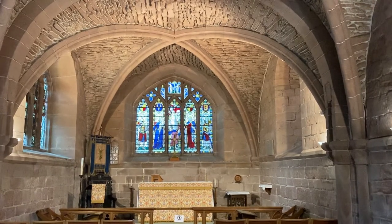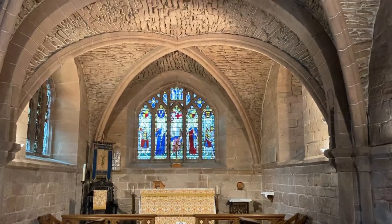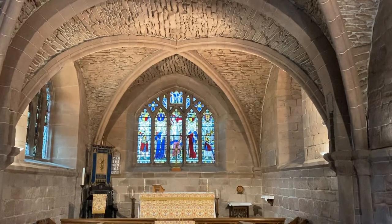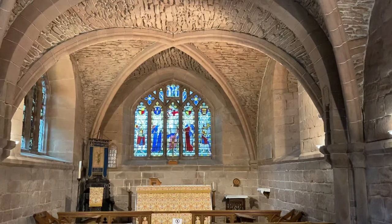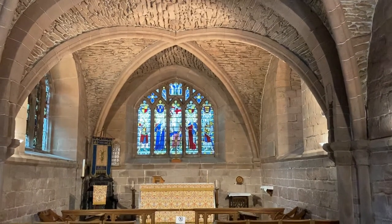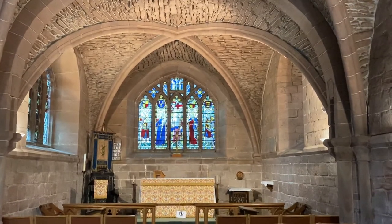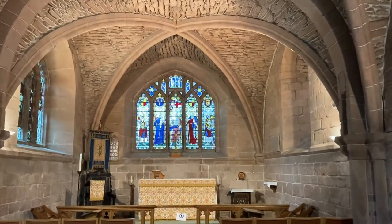Today we're going to be focusing on the Chapter House. This absolutely breathtaking room was built in 1150 and is the oldest standing building on Merseyside. It takes my breath away every morning when I come in. There are beautiful examples of stained glass work and there's an authentic complete Norman window to our right here. I'll walk through and give you a glimpse of just how beautiful it is.